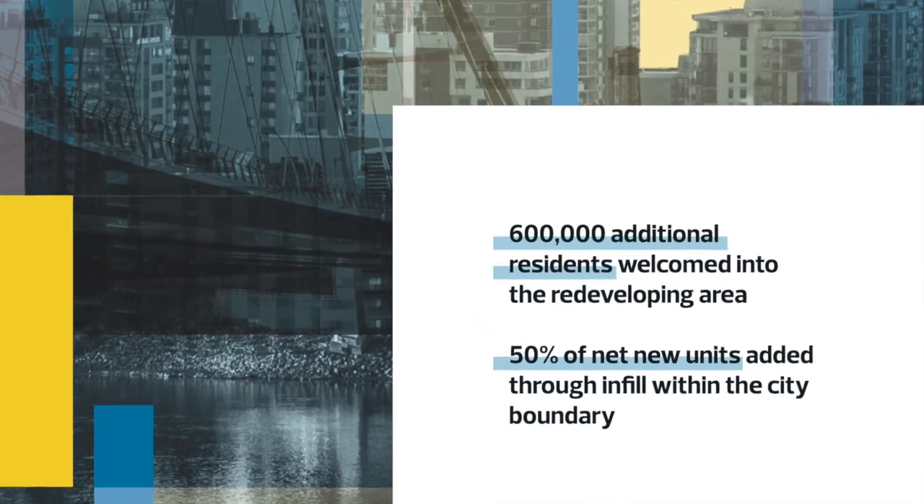Studies have shown that the average inner city resident produces about half the greenhouse gas emissions of someone in the suburbs, thanks to location efficiency. The city plan calls for 50% of new housing units to be built through infill. This project checks all the boxes.